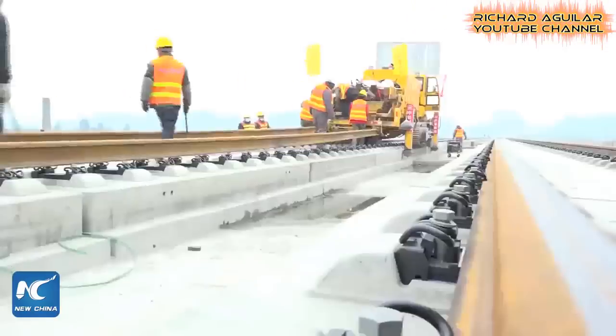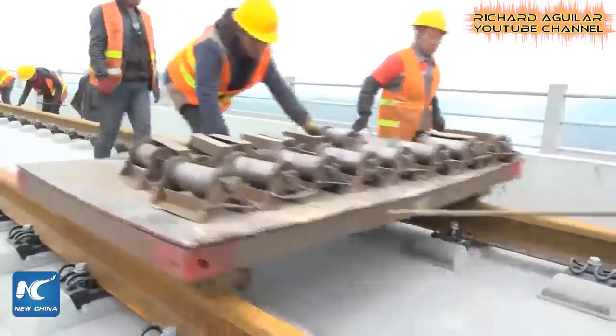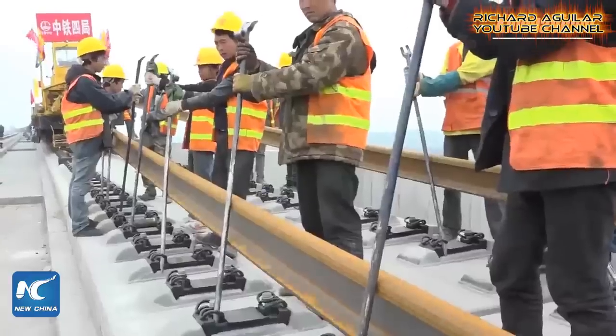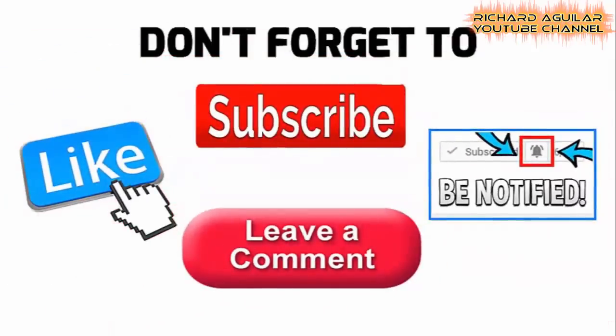Let me show you the actual footage of how China builds railway tracks for their high-speed trains. Good day to everyone, Richard Aguilar here and welcome back to my channel. If you are new here, be sure to subscribe and push the bell icon for you to always be updated with my new videos.